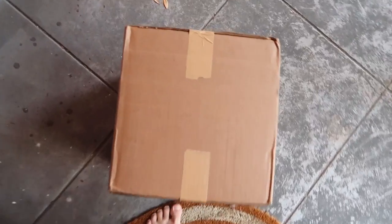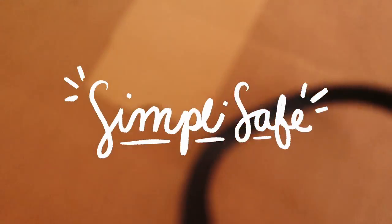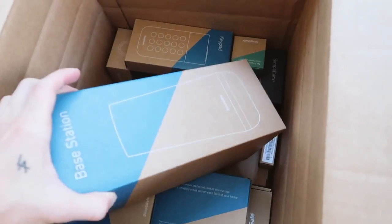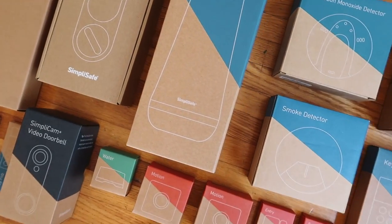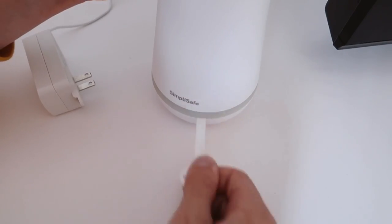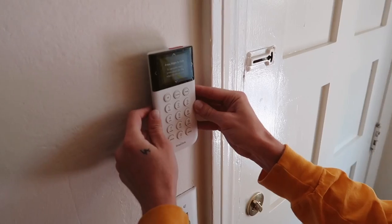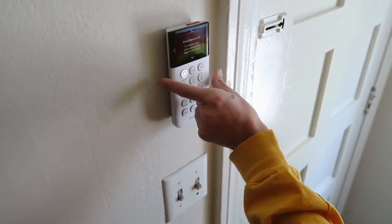This morning I woke up to such an exciting package from today's sponsor, SimpliSafe. I have been wanting a home security system forever, especially since moving to a new apartment that is literally accessible from the street and not in a big complex. I knew that I needed a home security system, so when SimpliSafe reached out I was like, absolutely, I would love to try out your security system. Essentially it is a home security system that is delivered right to your doorstep and you can set it up in under an hour.